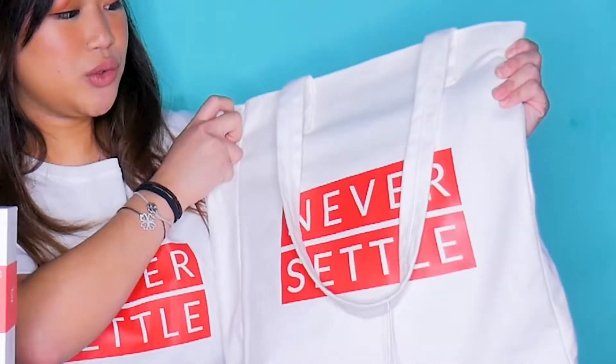So pagpasok mo, may mga drinks, may mga pizzette. Actually, bibigyan ka nila ng form — doon nakalagay kung anong type of phone yung gusto mong bilhin. And ito yung phone ko. After ko itong makuha, nag-claim kami doon sa may labas. And they gave us this tote bag.